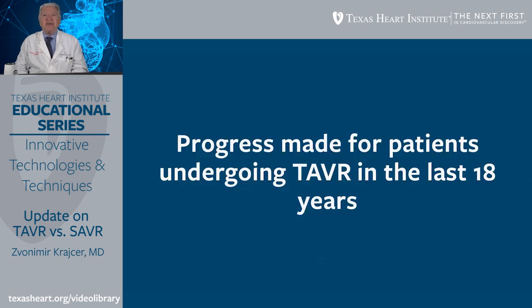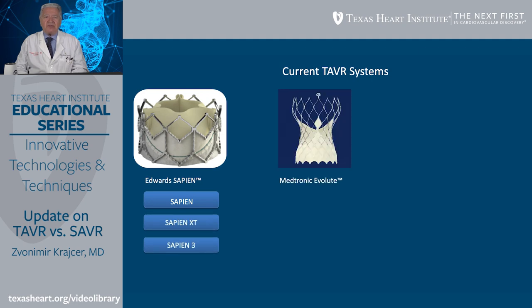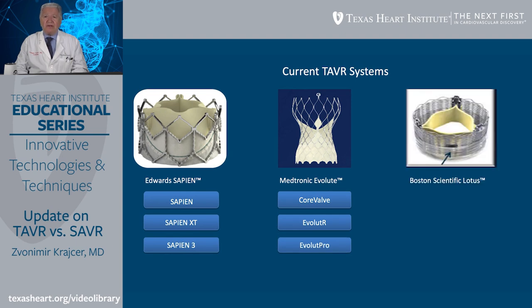What progress has been made for patients undergoing TAVR in the last 18 years? Currently in the United States, we have three TAVR systems available for clinical use. The Edwards Sapien series progressed from the original Sapien to Sapien XT and the latest generation Sapien III. Medtronic progressed from CoreValve to Evolut-R and then Evolut-Pro. Boston Scientific's Lotus valve was just approved this year for clinical use.